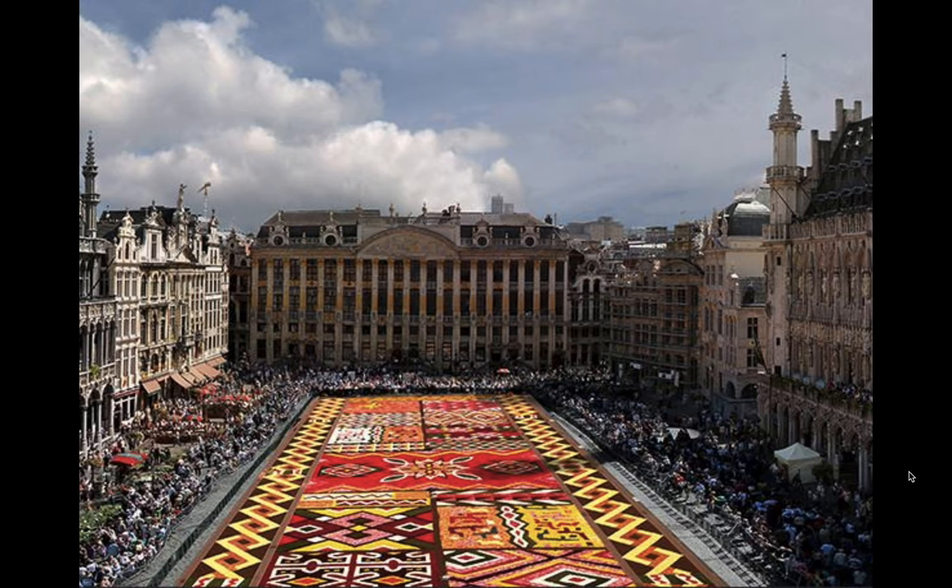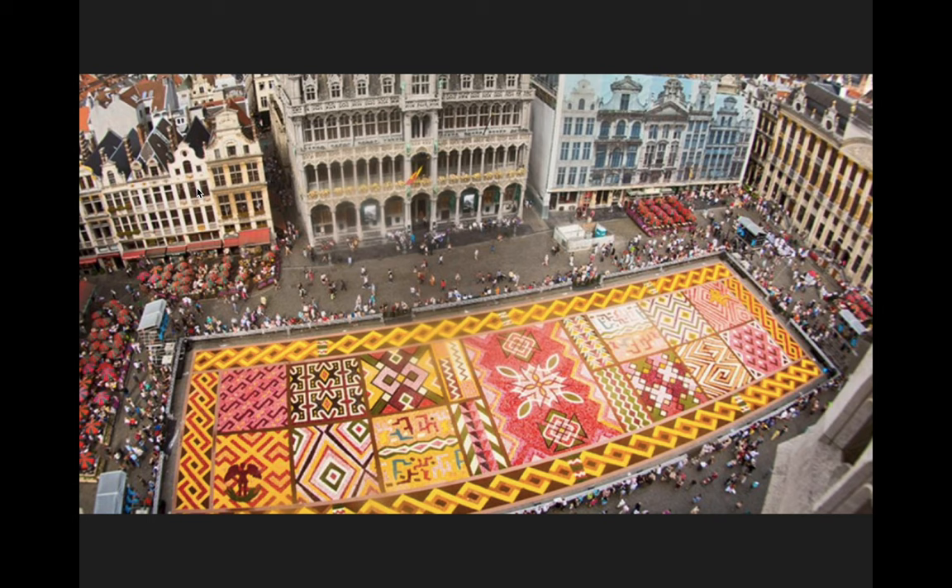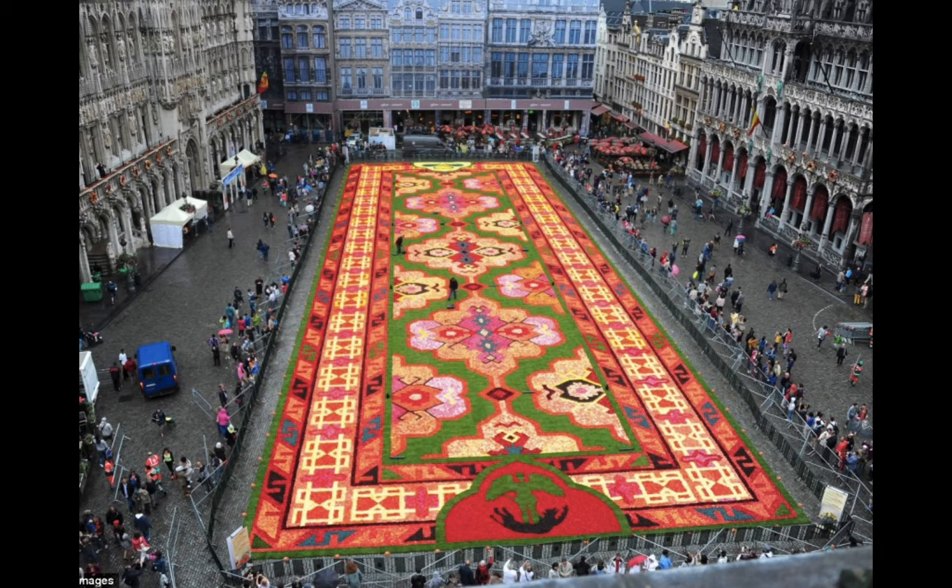Just a view of the crowd — you can see how many people typically show up, it's a pretty big event. As I said, this only lasts three or four days because when they cut off the tops of the flowers to use for the large flower carpet, after a couple of days sitting out in the summer heat they actually start to wilt. When you do see green in the design, this is actually grass, so sometimes you can see grass left out as part of the design.